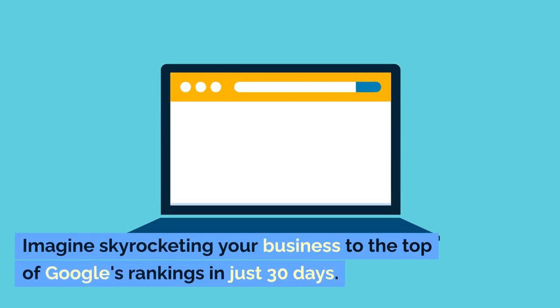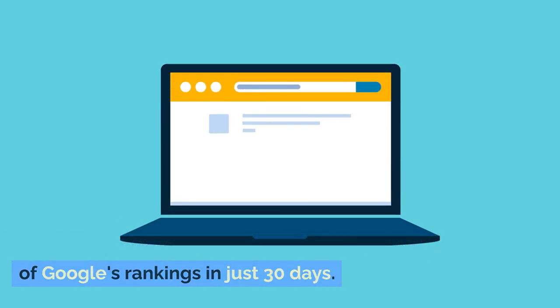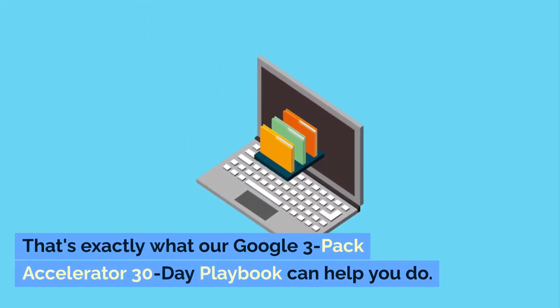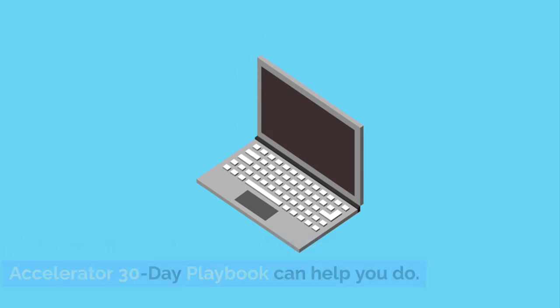Imagine skyrocketing your business to the top of Google's rankings in just 30 days. Sounds incredible, right? That's exactly what our Google 3-pack Accelerator 30-day playbook can help you do.